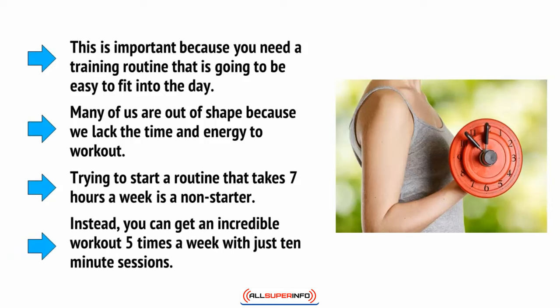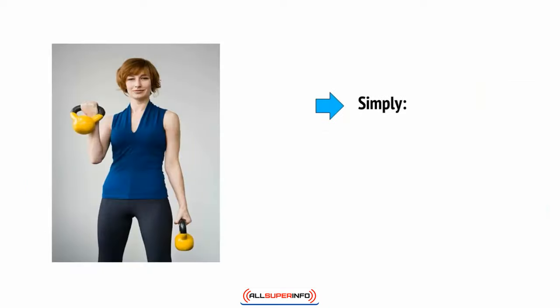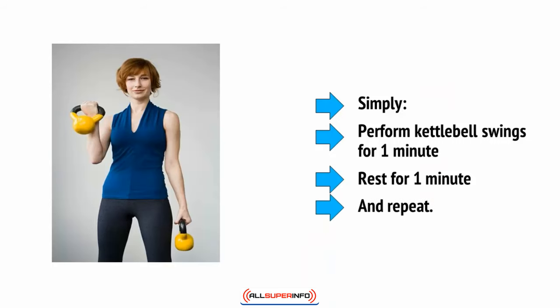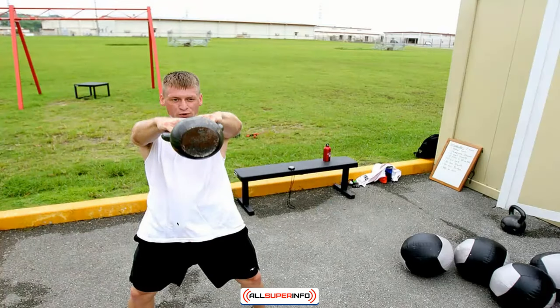Instead, you can get an incredible workout five times a week with just 10-minute sessions. Simply perform kettlebell swings for one minute, rest for one minute, and repeat. Try to see how many swings you can complete in that one minute and how many rounds you can do — start with five, it's going to be more than enough by the last set. As you get more confident, build up to rounds lasting 20 or even 30 minutes. Make sure the weight is heavy enough that you're just starting to struggle by the end of the first ten.